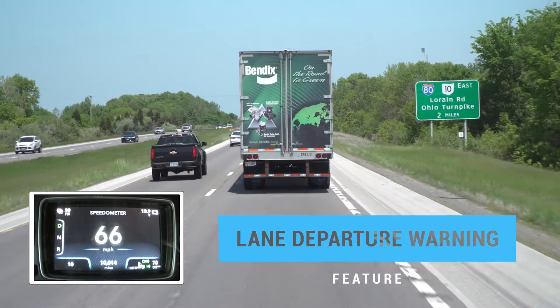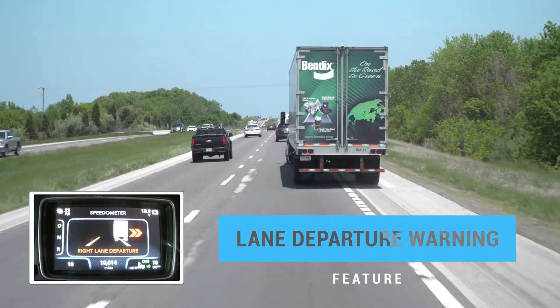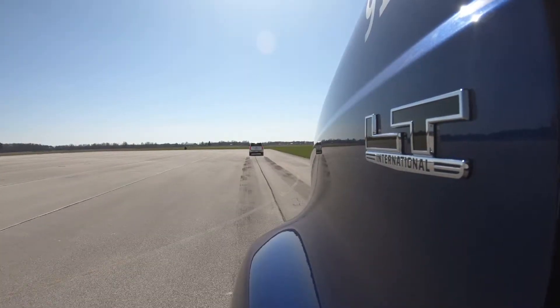Lane departure warning, providing an alert when it detects if the truck drifts out of the lane. And with Fusion's enhanced feature set, you get even more.